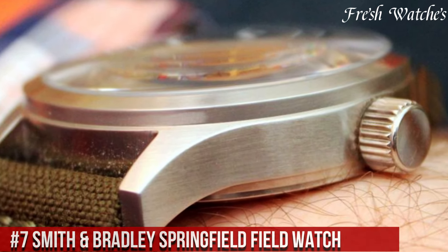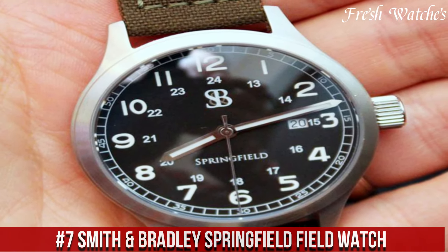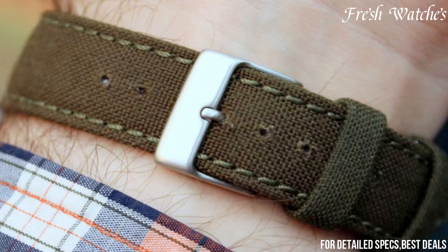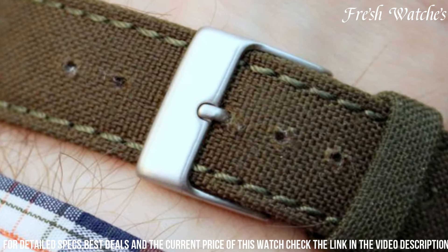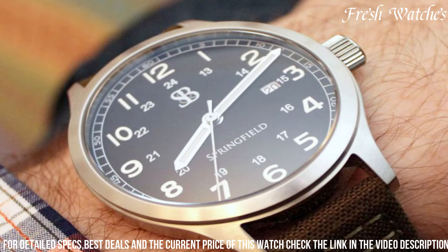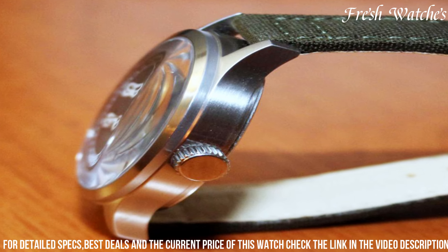Number 7: Smith and Bradley Springfield Field Watch. A fusion of rugged style and reliable functionality. Crafted for the modern adventurer, this timepiece embodies the spirit of exploration and resilience. Encased in robust stainless steel, it houses a precise automatic movement, showcasing both craftsmanship and accuracy. The dial design emphasizes clarity and readability, even in low-light conditions, thanks to the luminescent hands and markers. The sapphire crystal provides exceptional scratch resistance,